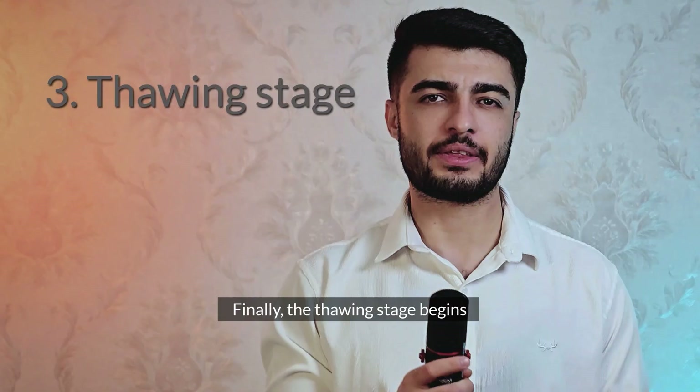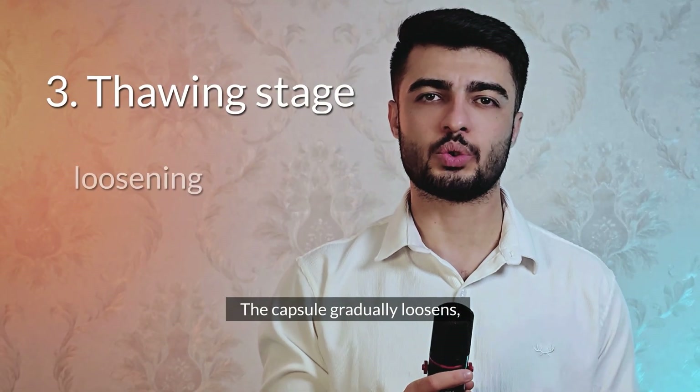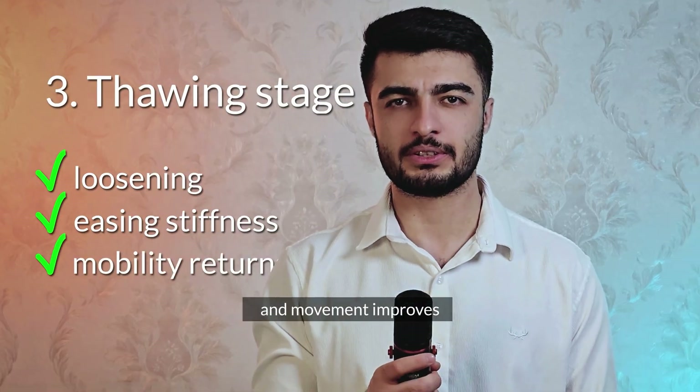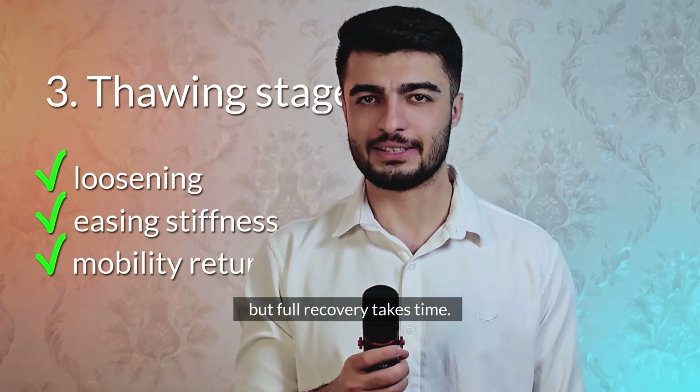Finally, the thawing stage begins. The capsule gradually loosens, stiffness decreases, and movement improves. But full recovery takes time.